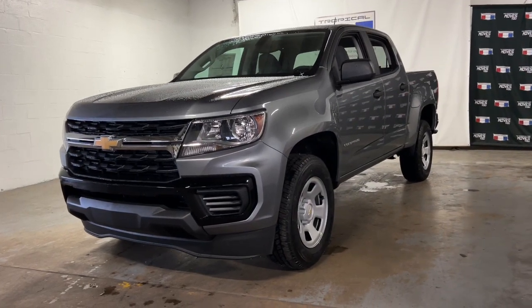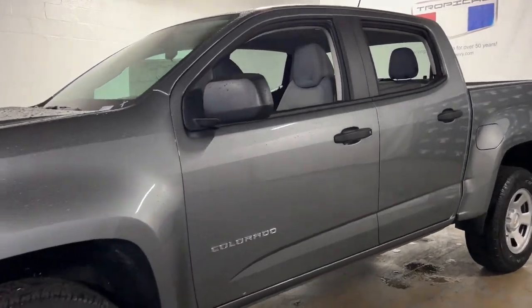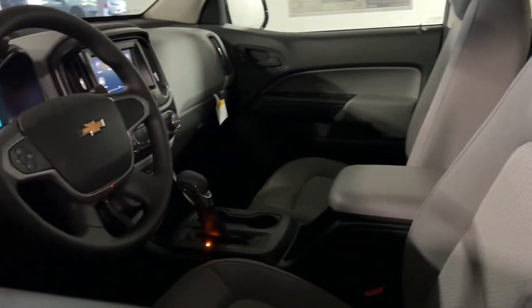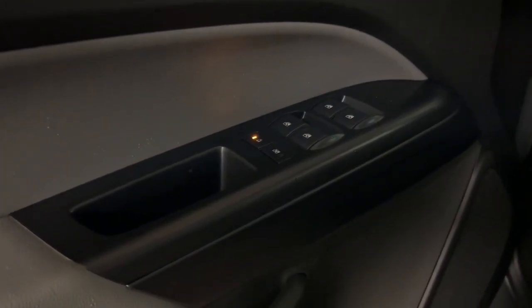Your next car could be the 2022 Chevrolet Colorado. Get the job done in sleek and sporty style in the versatile Colorado, the midsize pickup that has the amenities and technology to keep you safe, comfortable, and connected.